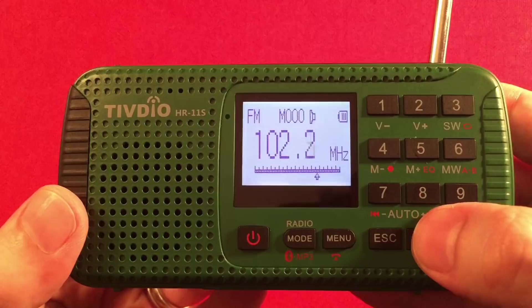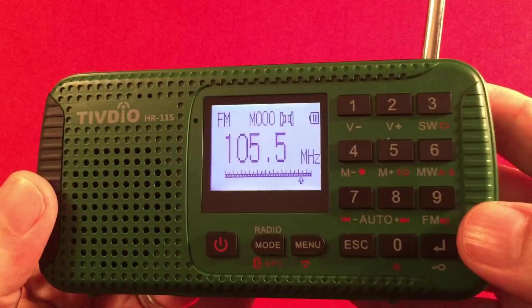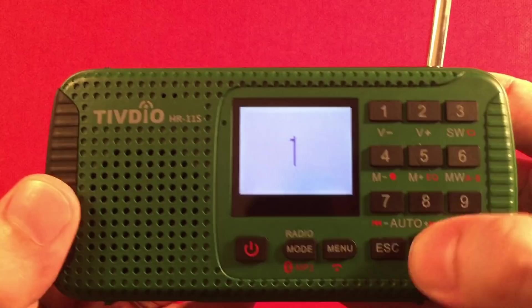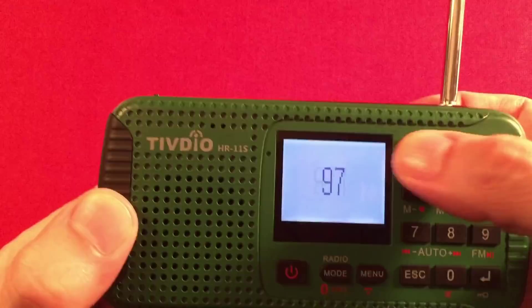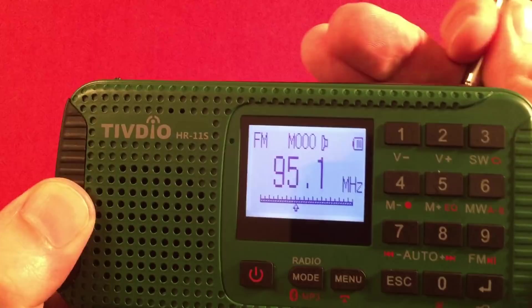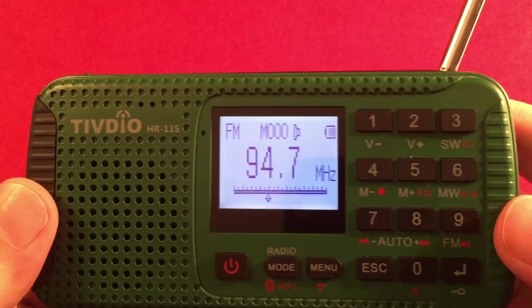Once it finds a station, we'll do a direct entry. It's got good audio quality for a little speaker like this — it's great. The audio sounds clean and clear.